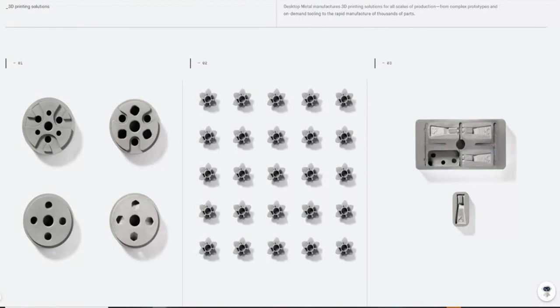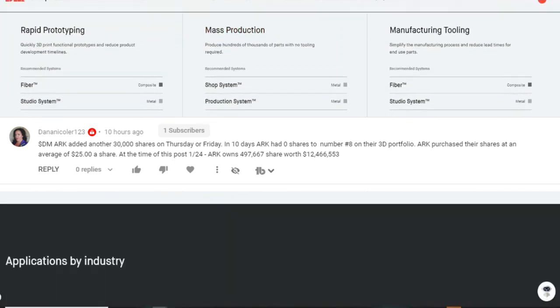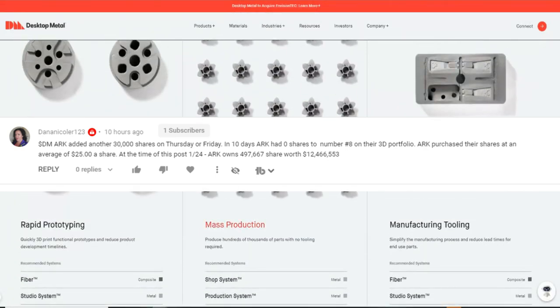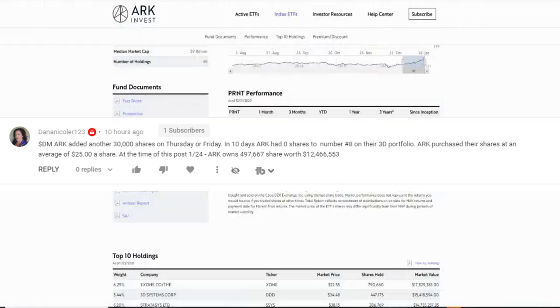The reason why I really wanted to do this video is because one of my subscribers pointed me to some key information that I didn't really think about. So thank you so much, Dana Nicola123, for bringing up that information, because this gives us some confirmation and validation that the fact that we're bullish on this stock is for real — it's not just some hypothetical stuff. So I'm going to switch over here.